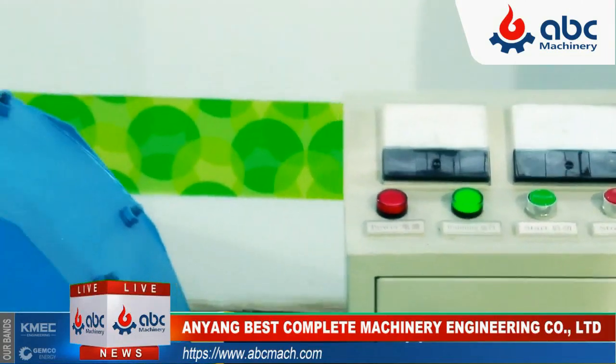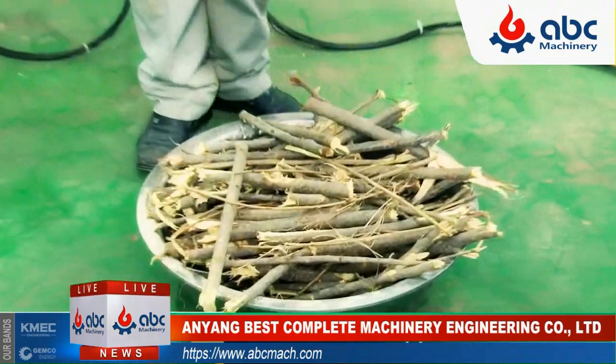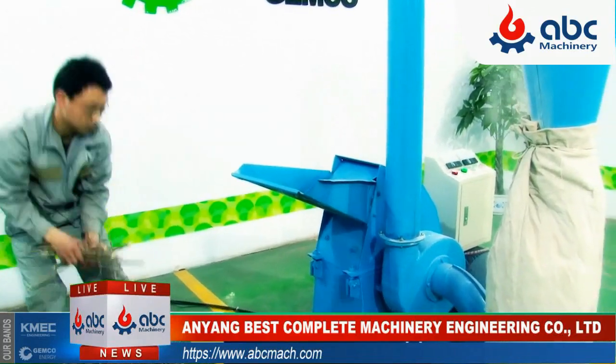Press the green button and the machine starts to work. Now see the fine powder and feel it with your hands. Then you will know it is exactly what you want.